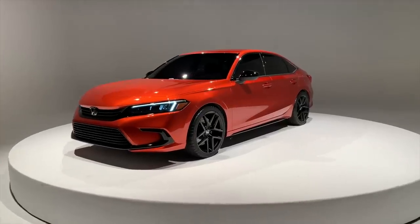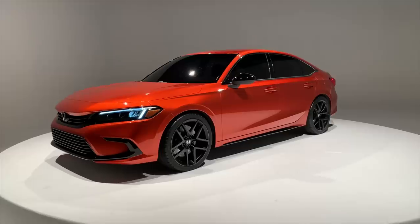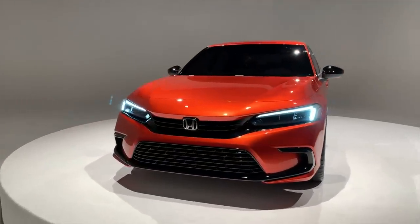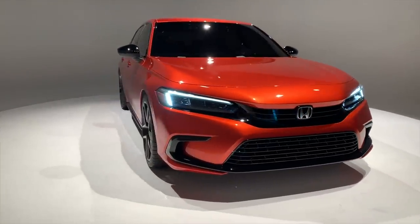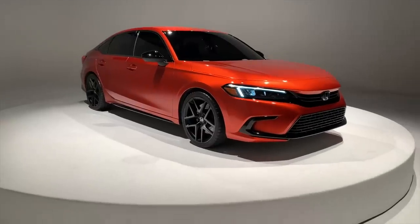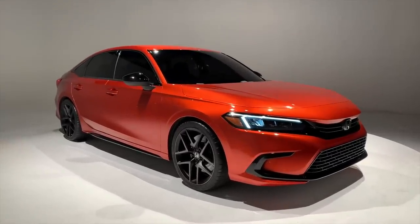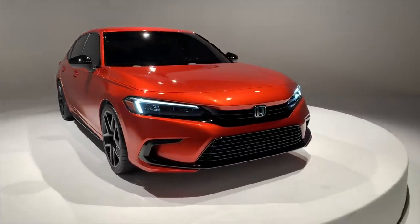Right off the bat I should note that there is a lot we know about this new Civic and at the same time there is a lot we don't know. This is a prototype model and in terms of Honda that means a pretty close representation of what we can expect from the actual production car when it does go on sale sometime next year. We do know that the 11th generation Civic will be offered in two body styles — this one is the sedan and there will be a hatch model to follow as well.